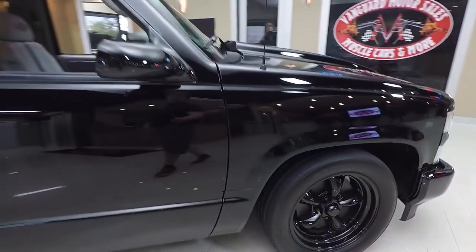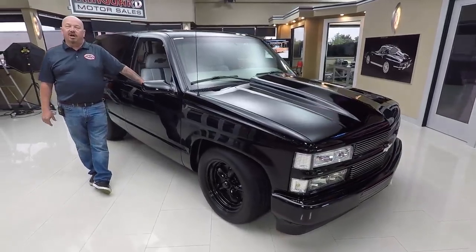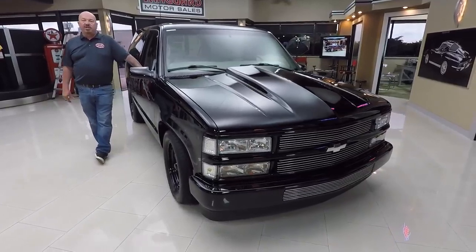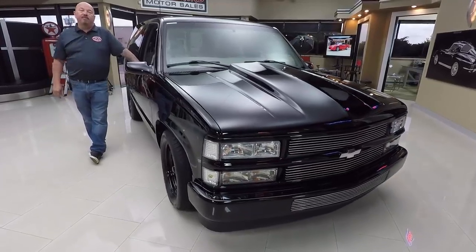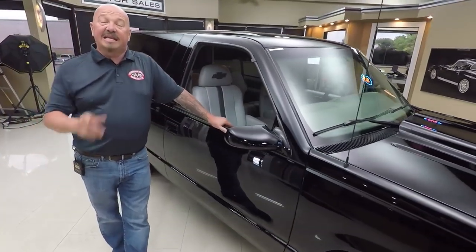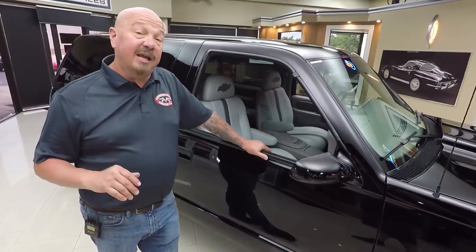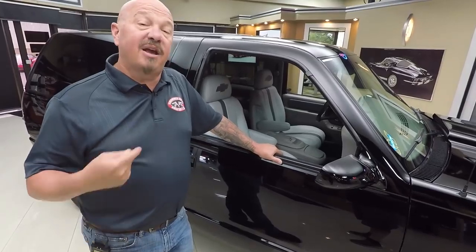At Vanguard Motor Sales we're not consignment dealers — we own everything here at Vanguard. Right now we have a little over 220 cars and trucks in stock and we own every one of them. We check them out before we bring them to the shop, and when we do we inspect them so we can answer all your questions. Call Tom at 248-974-9513 and he can tell you all about this truck. I'm involved in buying every one of the cars here at Vanguard — we bring in about 40 to 45 new ones every month. That means you're getting my 35-plus years of experience helping you pick out your dream car.